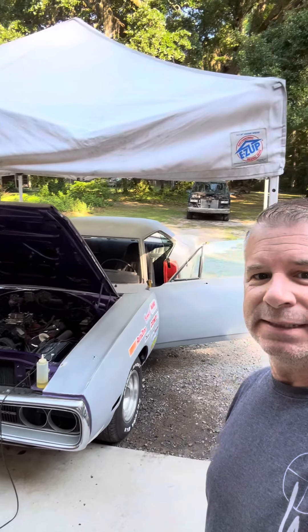Looks like it was only running on about five or six cylinders, but we're gonna go through this motor someday anyway. Man, look at that thing — I think it's super cool, ain't it?